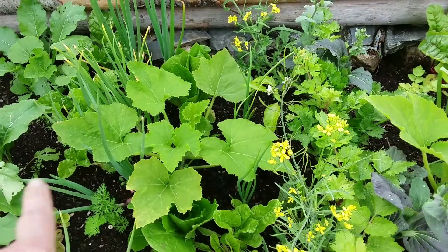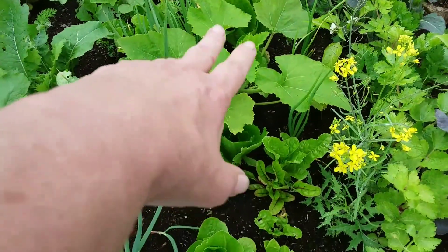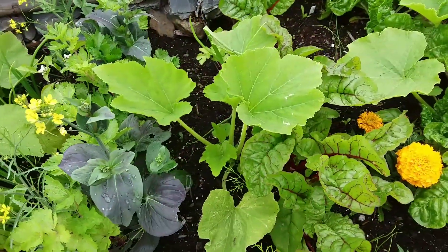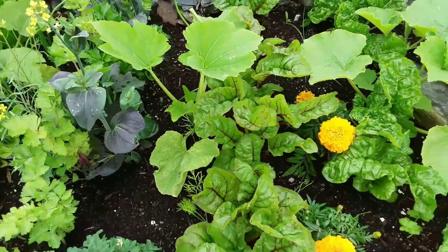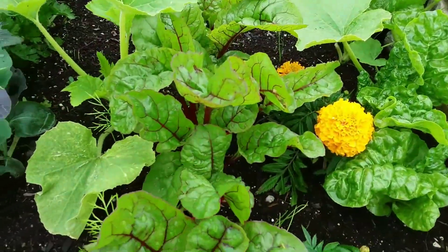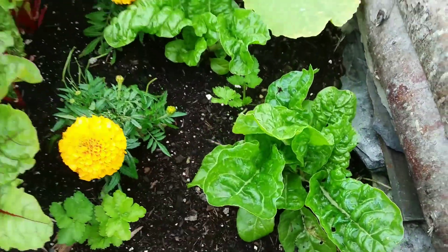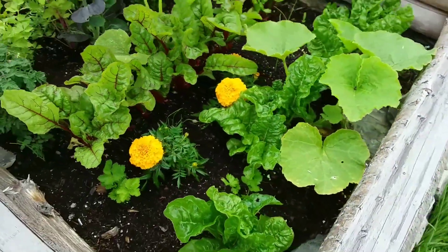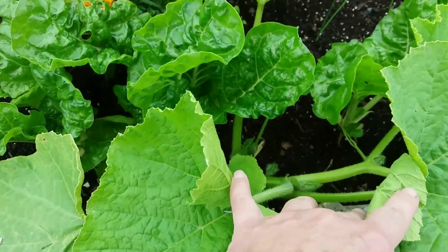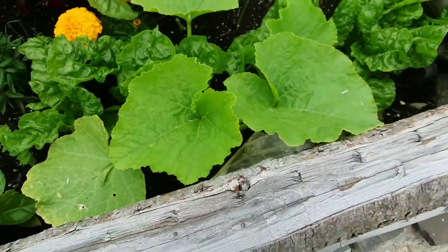I know this is a patty pan — anytime I stick a seed in the center it's usually of the zucchini variety, but this is a Paterson patty pan. This one I don't know what it is but it would be a zucchini. And this is Swiss chard — the red and the green. I love this Silverado variety; it's absolutely my favorite Swiss chard and we eat so much of it, so I'm going to pick some of that today too.